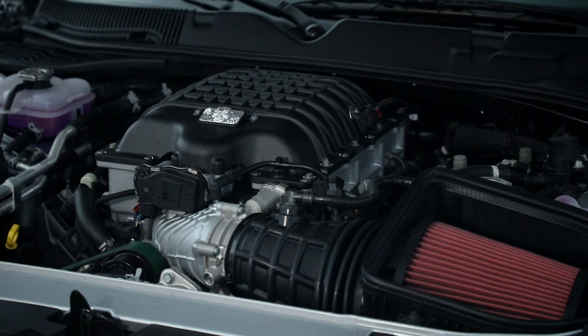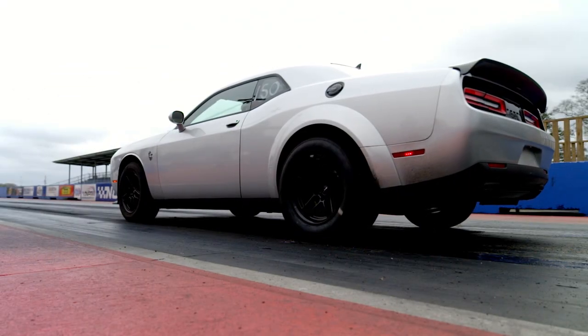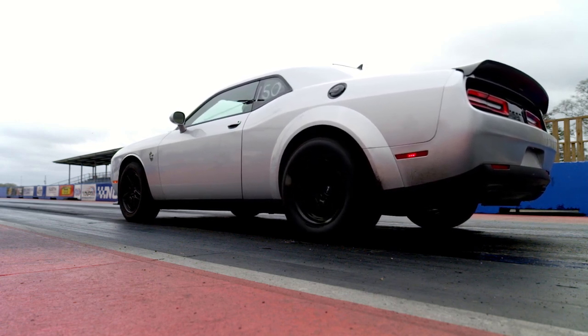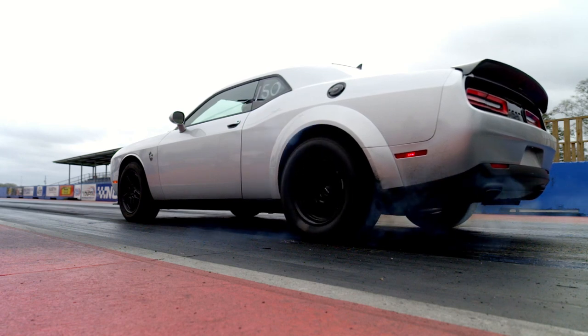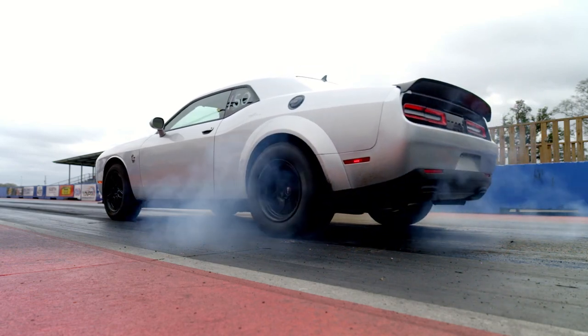Fuel is delivered to the engine via high-flow fuel rails that feed fuel injectors capable of 164 gallons per hour. On pump gas, the Demon 170 already outpowers any Challenger Super Stock or Jailbreak at 900 horsepower and 810 pound-feet of torque, and grinds out a stunning 1,025 horses and 945 pound-feet of torque running E85.